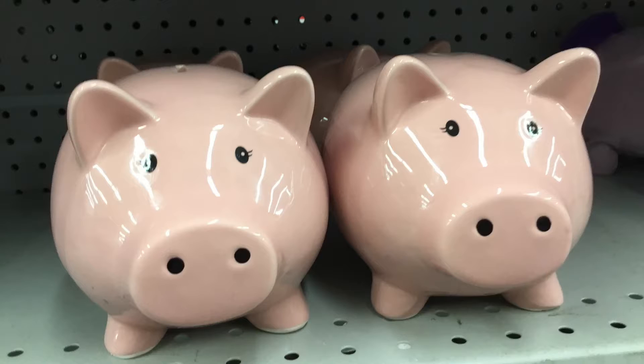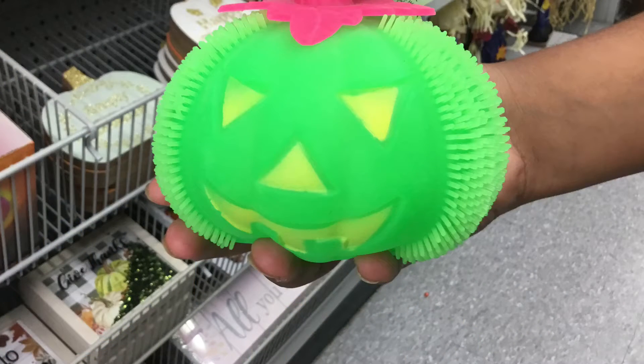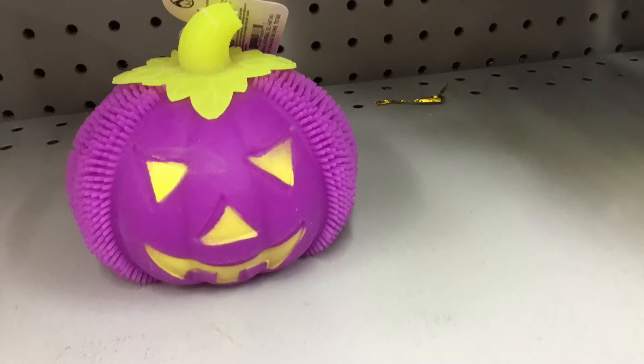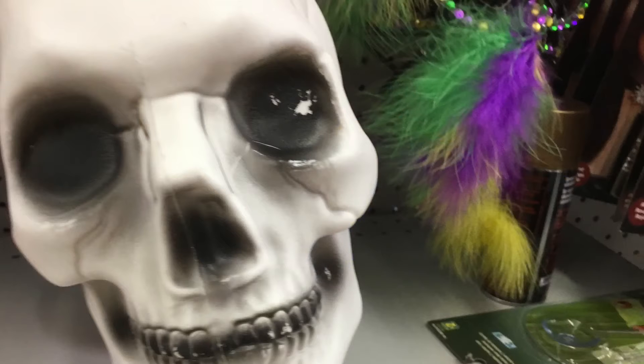Next are the scarecrows, which are very cute. I also found these cool pumpkins that are squishy and light up — like this green one, this orange one with blue on top, this purple one with yellow on top, and this blue one with yellow and orange, which is very cool.